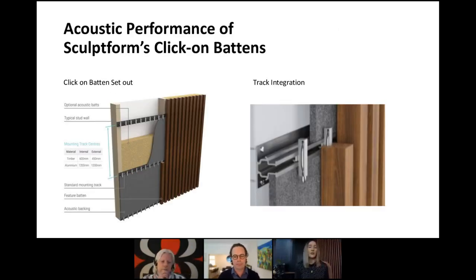Hopefully most of you are familiar with Sculptform and our product range. For those who aren't, we are an Australian owned and operated business that specialises in the manufacturing of feature walls, ceilings and façade systems. Across these applications we have a large range of products, but the one I want to hone in on today is our Click on Batten system. This system comprises three major components: a track fixed back to the substrate, clips pre-indexed at the desired spacing, and battens in a large range of timber and aluminium finishes that click onto the clips.